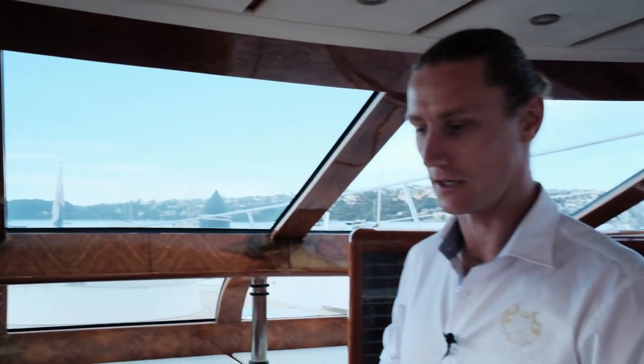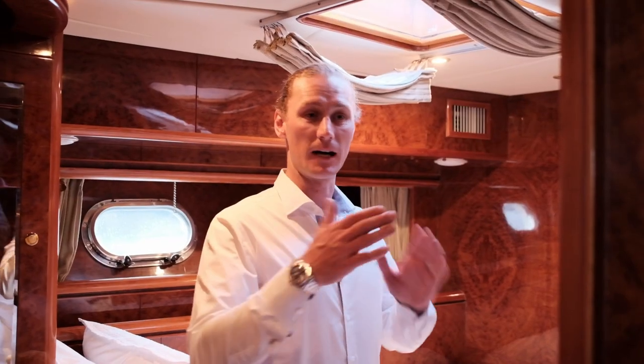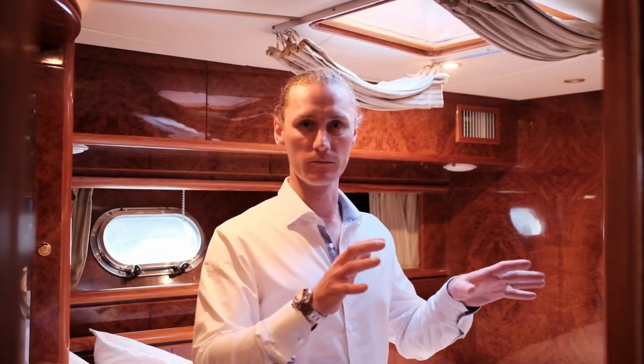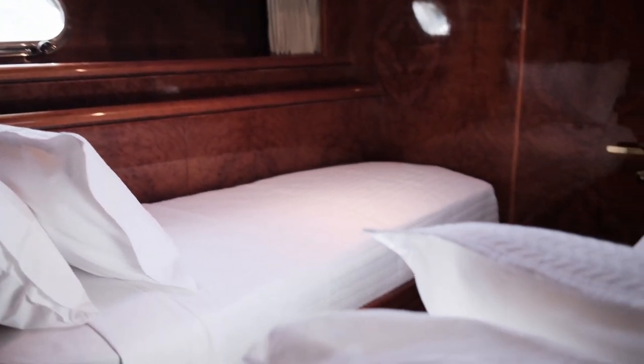On the port side, we've got a really nice settee, and all of this is under some windscreen which is allowing natural light to flood downstairs. Up forward, we've got two identical twin rooms. Each cabin has its own en-suite and privacy doors, so there's plenty of space up here for guests.